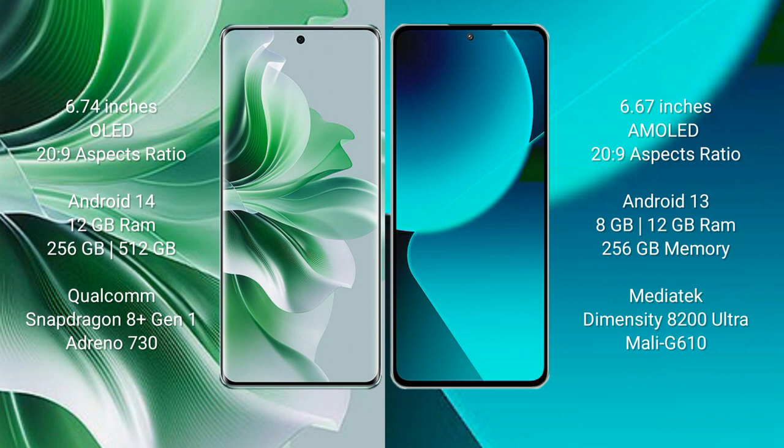The Oppo Reno 11 Pro runs on the Android 14 operating system. The Xiaomi 13T runs on the Android 13 operating system.